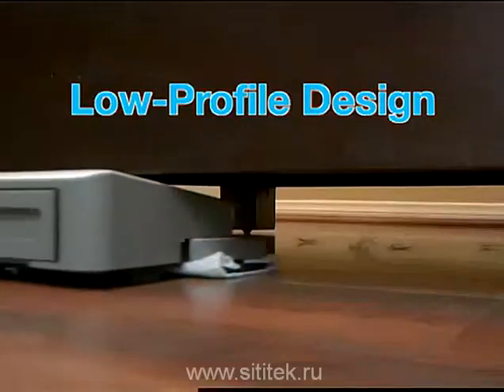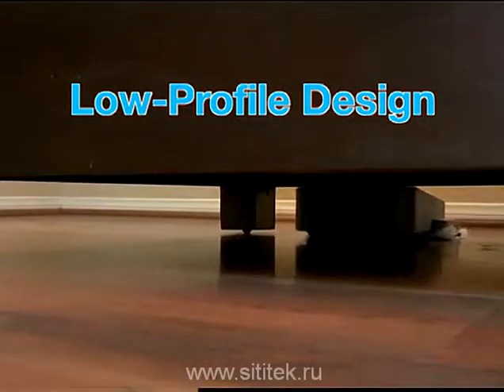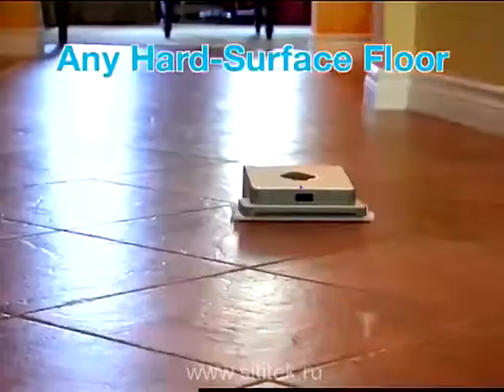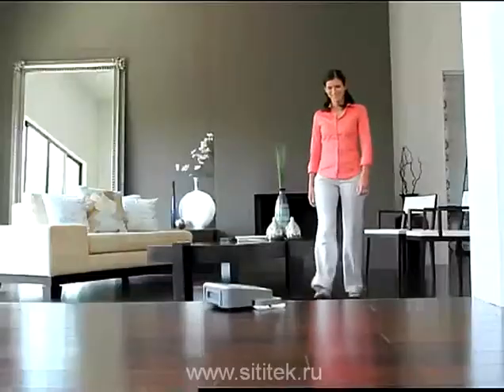Mint has a sleek, low profile design that allows it to clean places your vacuum can't reach. And it's perfect on virtually any hard surface floor, including wood, laminate, tile, and vinyl.